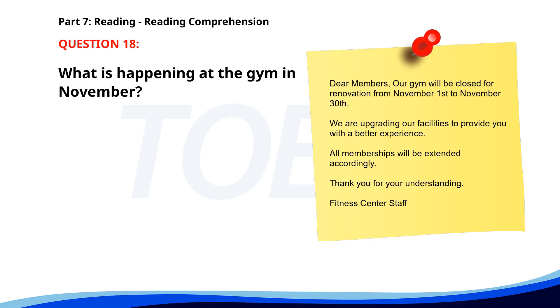Number 18. What is happening at the gym in November? A. Holiday celebrations. B. Renovations. C. A special event. The correct answer is B. Renovations.